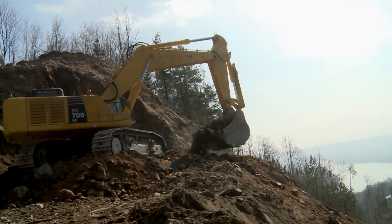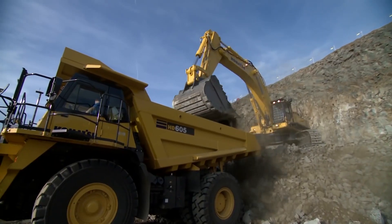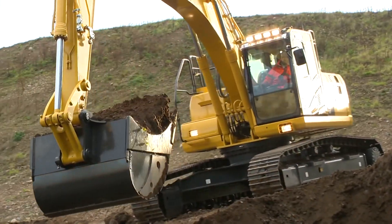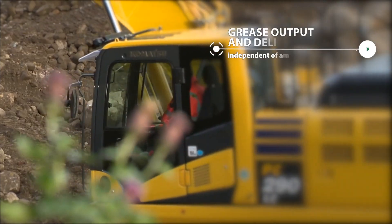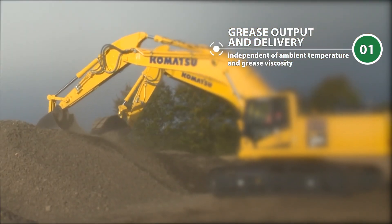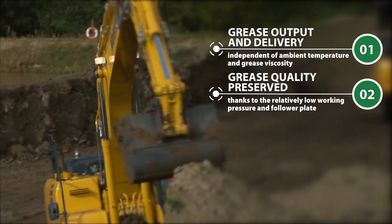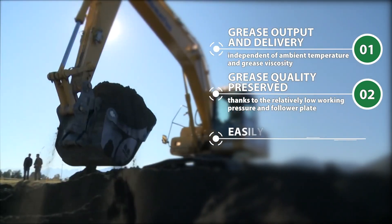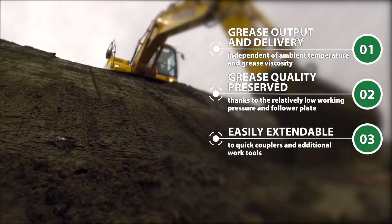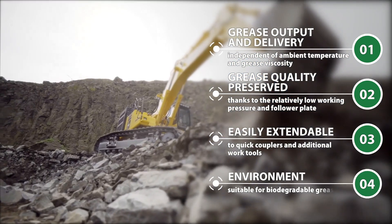TWIN offers significant benefits compared to progressive systems, especially for long line lengths as applicable on hydraulic excavators. Grease output and grease delivery are independent of ambient temperature and grease viscosity. Thanks to the relatively low work pressure, the quality of the grease is preserved. The system is easily extended to quick couplers and additional work tools, and is suitable for biodegradable grease.